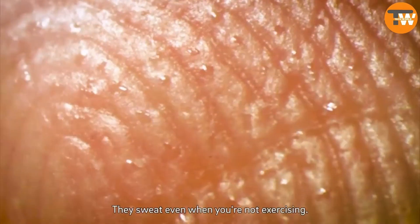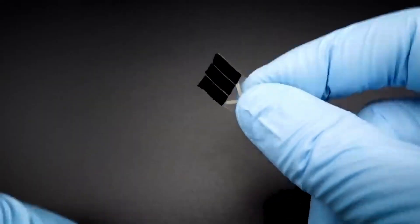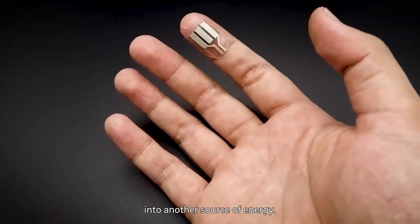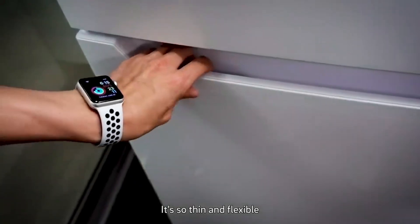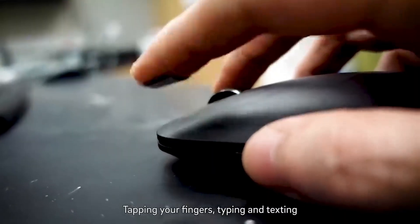Finger-powered wearable — did you know that our fingertips are really sweaty? Scientists in the U.S. created a patch that uses this sweat to make energy through chemical reactions, even while you sleep. In just 10 hours, your fingers can produce enough energy to power a wristwatch or medical sensors for a whole day. This patch can also generate energy when you press on it, like when you type or click.